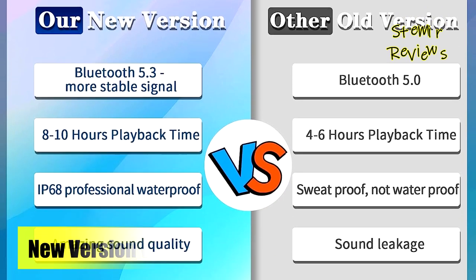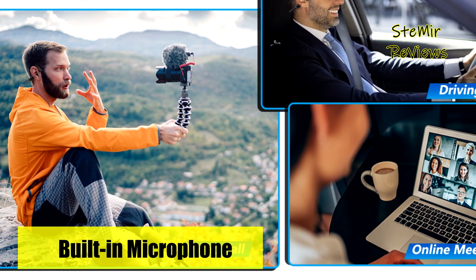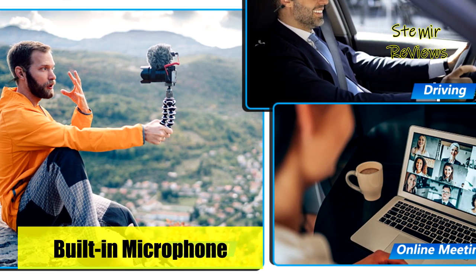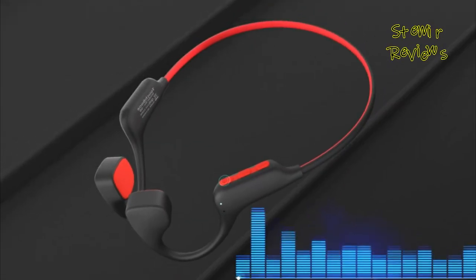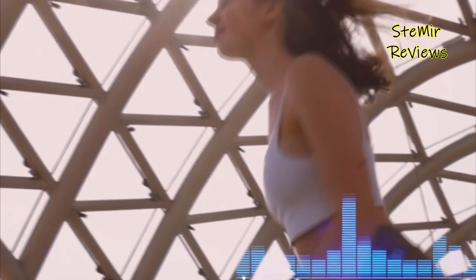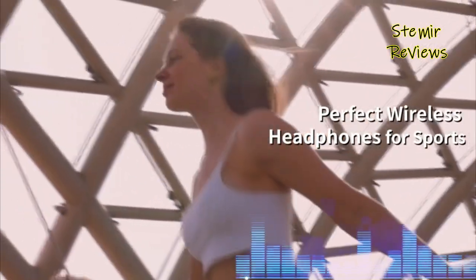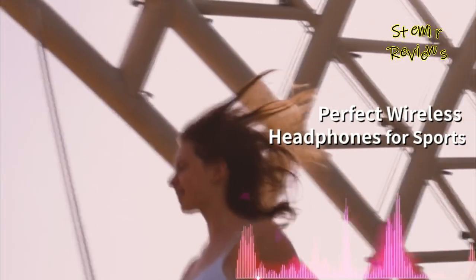Unlike many bone conduction headphones on the market that suffer from sound leakage and poor quality, Ofusho has undergone rigorous testing and upgrades. It incorporates top-notch chips and innovative technology to significantly reduce sound leakage and provide premium sound quality. Whether as a gift for men or women, this headphone is an excellent choice.